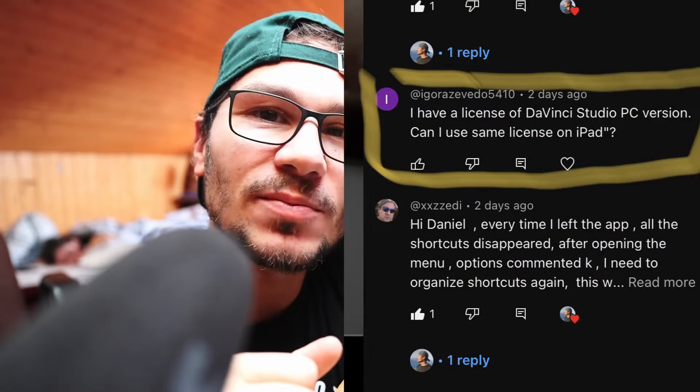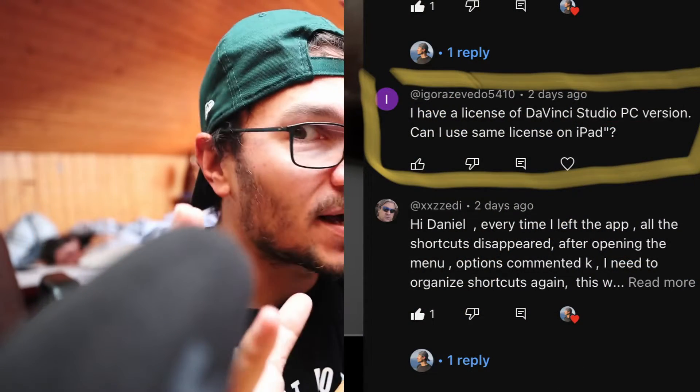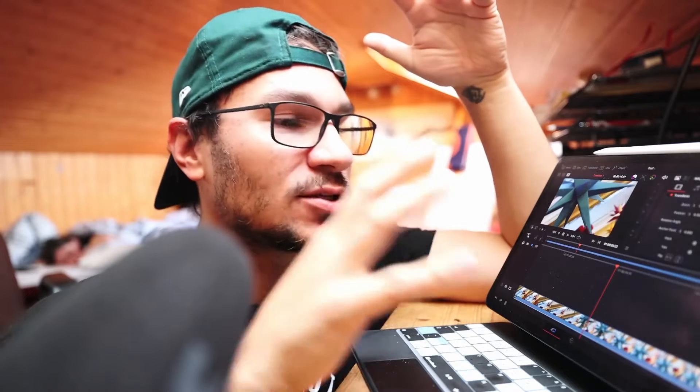A couple of questions in the comments were asking: do I need to buy the studio version if I already have the studio version on desktop? Blackmagic actually stated that very clearly: no, each platform needs its own studio license. So if you want to use the studio version on the iPad, you have to buy the studio version.